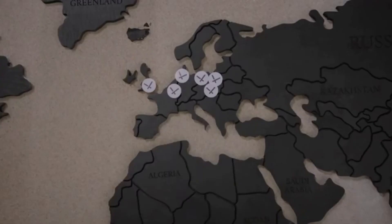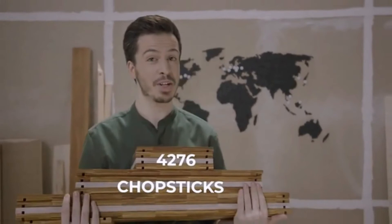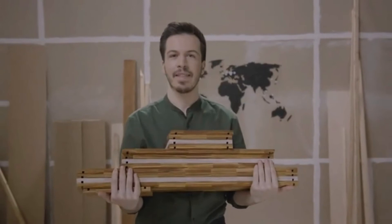With Smile, you help us take our local concept global. The best part? Not only is it made of 4,276 chopsticks, but designing and producing your Smile stores more CO2 than it releases during the entire collection, manufacturing and delivery process.